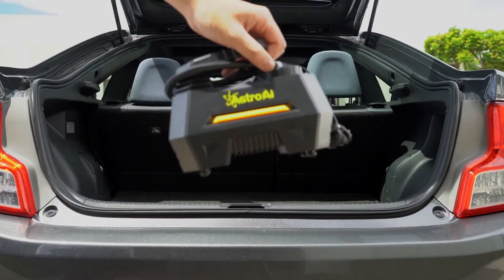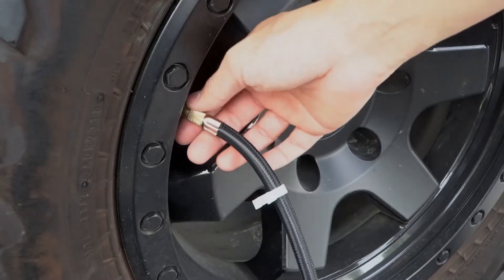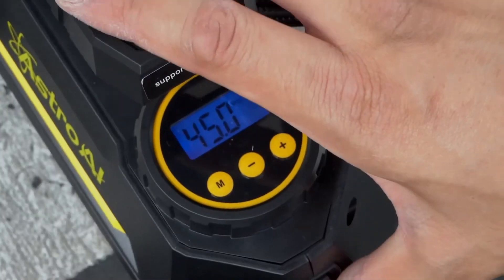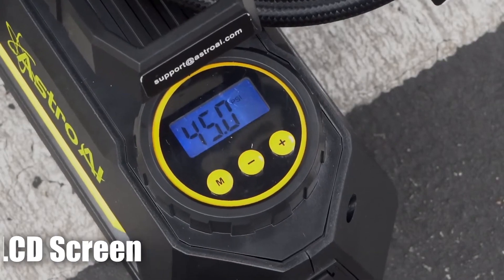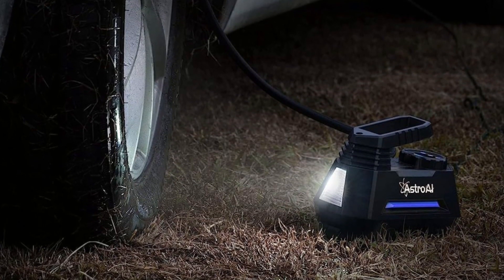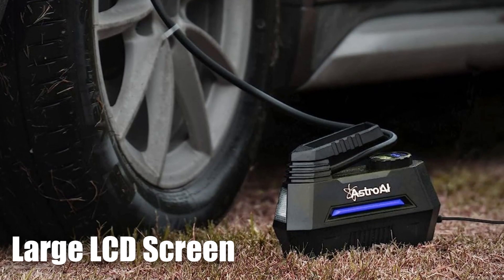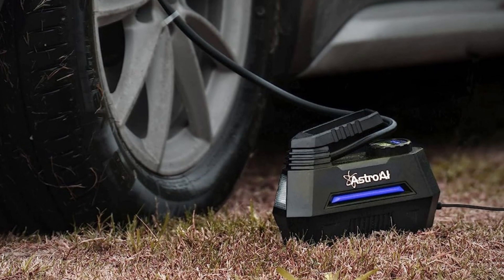This air compressor comes with a range of features that make it stand out from other compressors on the market. One click changes pressure units among PSI, kPa, bar, and kg/cm². The large white backlit LCD screen makes it easy to read even in the dark, while the integrated LED flashlight with independent switch control is perfect for emergency use. The 12-volt, 120-watt, 10-foot heavy-duty car cigarette lighter cord makes it convenient to use.